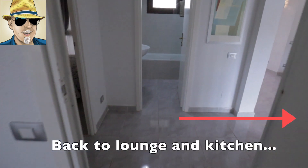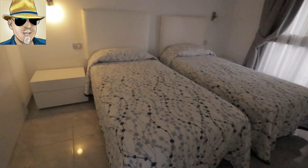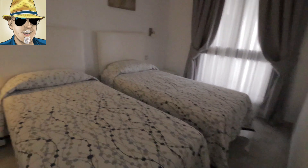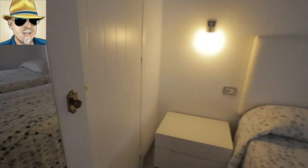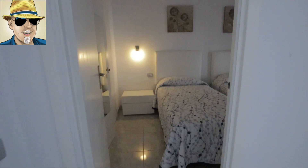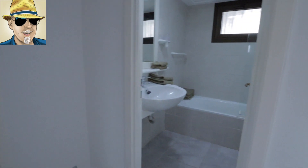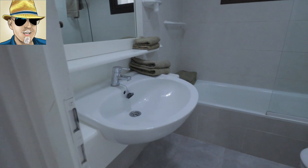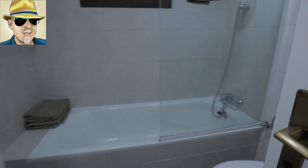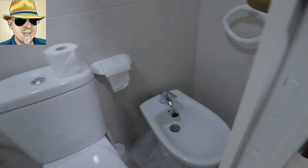Coming out of that door, this is the second bedroom with a double wardrobe and plenty of storage in there. Just to put you back in the picture: that's the second bedroom, there's the first bedroom, and on the right-hand side we've got another fully refurbished bathroom with a bath, a shower with a shower head, a toilet, and a bidet.